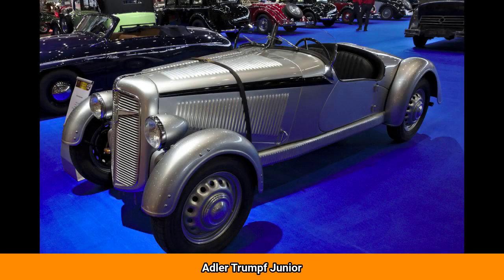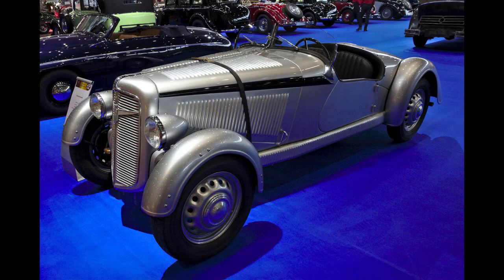The Adler Trumpf Jr. is a small family car introduced by the Frankfurt-based automaker Adler early in 1934. The Adler Trumpf had by then been available for two years, and the Trumpf Jr. was conceived as a similar but smaller car to broaden the range and claim a share of a growing market which DKW were creating with their F1 model and its successors for small inexpensive front-wheel drive cars.